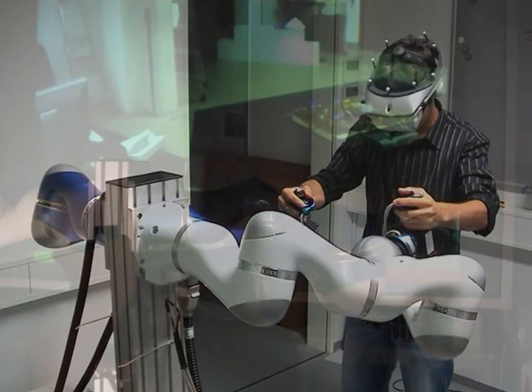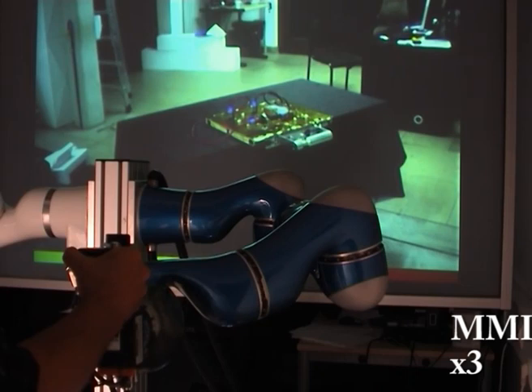This is the man-machine interface from another perspective. The video projection in the background shows one eye of the head-mounted display.